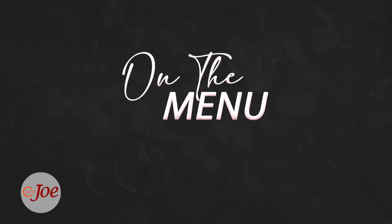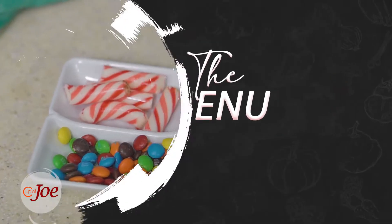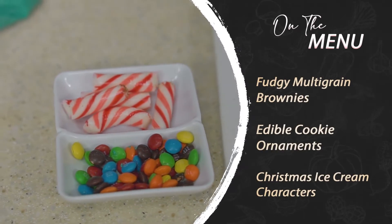Here's what's coming up on the menu. It's a sugar rush as we roll out recipes.